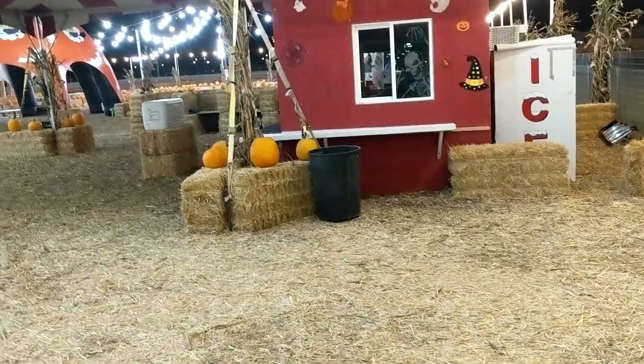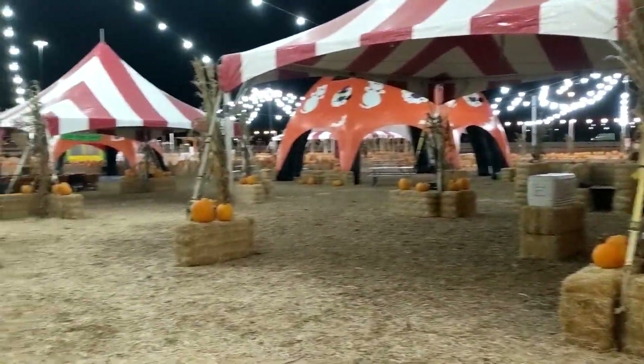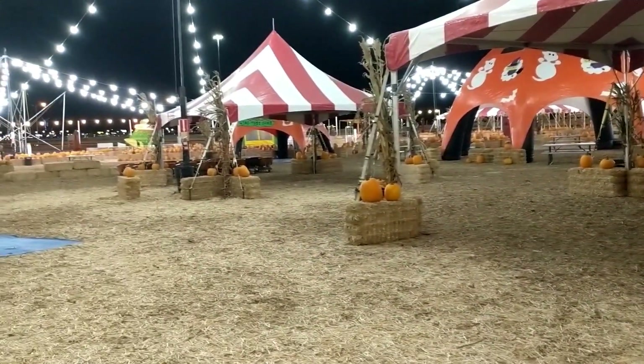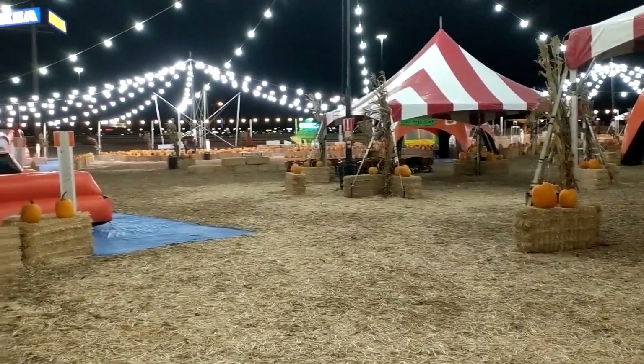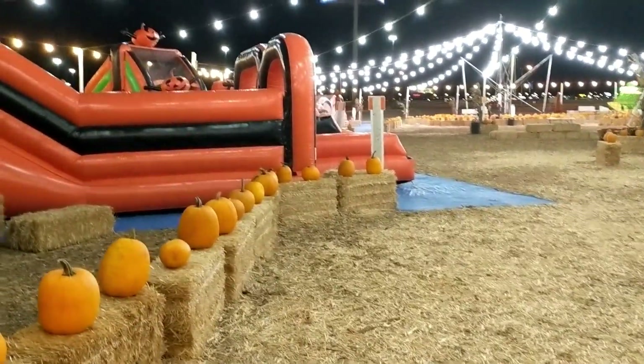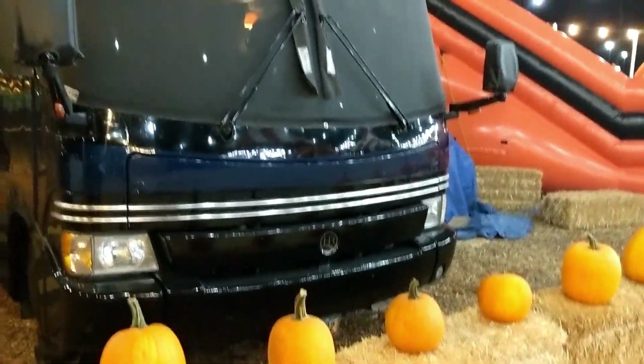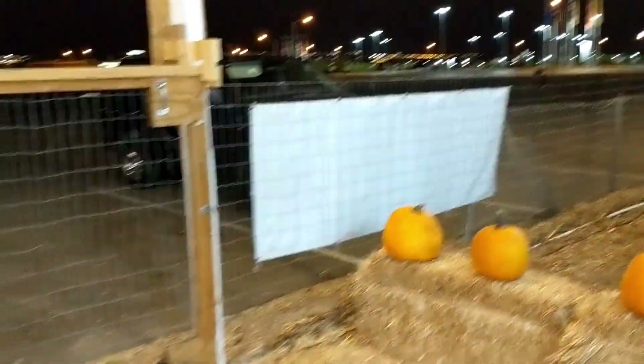We'll turn the camera around and give you a view of what's going on. Here's what we're doing — we're running a pumpkin patch and a Christmas tree lot. Right now, as you can probably tell, this is the pumpkin patch. Here's our RV right here; we got a nice little spot. The truck sits outside the gate. We're cross-street from Ikea.